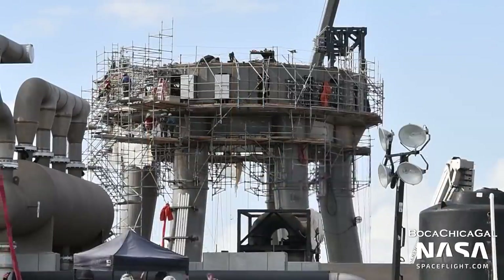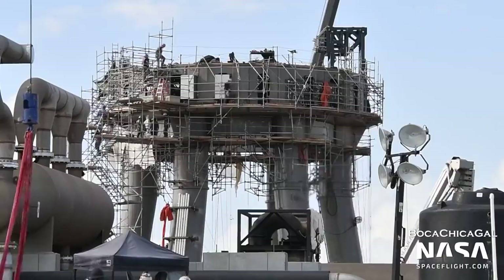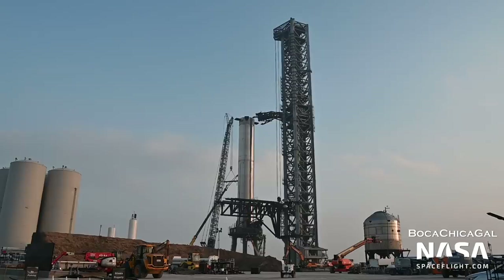Crews then spent the next few months outfitting the new structure with all the plumbing and cabling necessary to support vehicle testing and eventually flights. This included another quick disconnect that would service Super Heavy boosters. The tank farm, the tower, and launch pad are all necessary to support orbital flights. The complexity of these structures compared to the suborbital launch site really shows how much more difficult orbital launches will be.